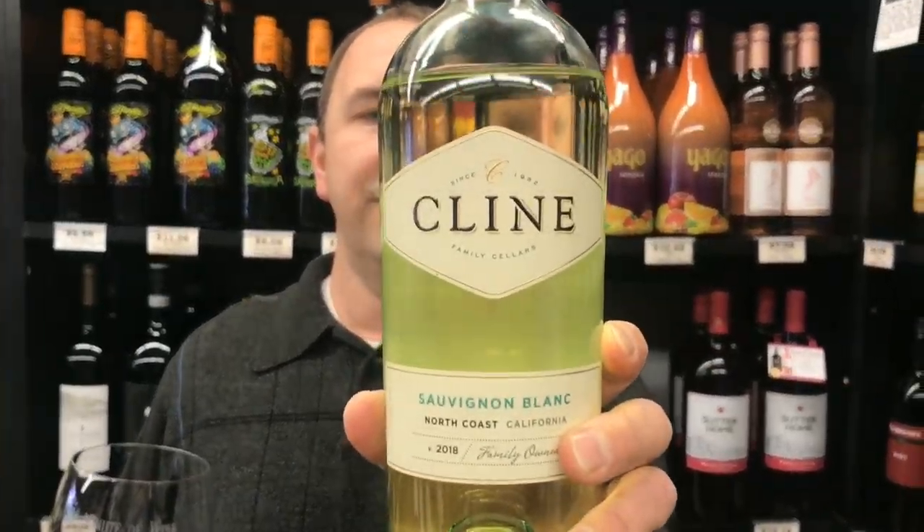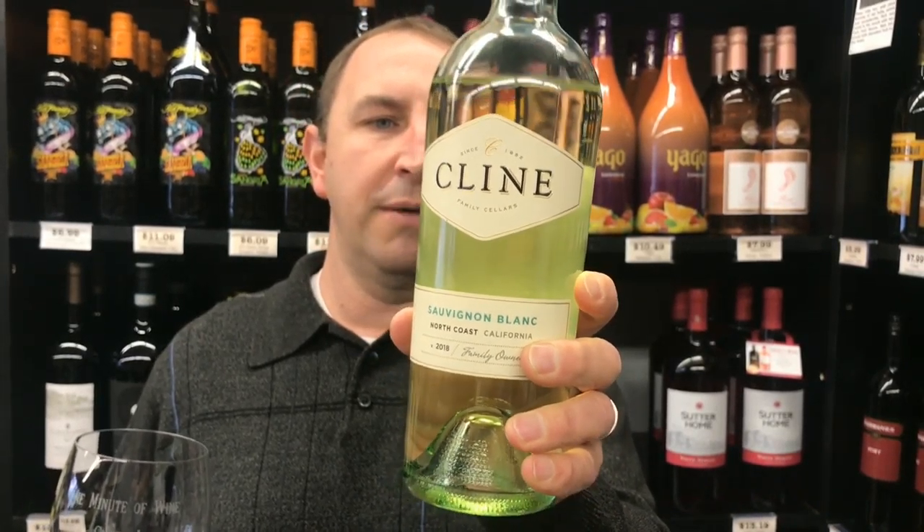Hi! Welcome to One Minute of Wine. I'm Tim. Today I have Klein Family Cellars Sauvignon Blanc.